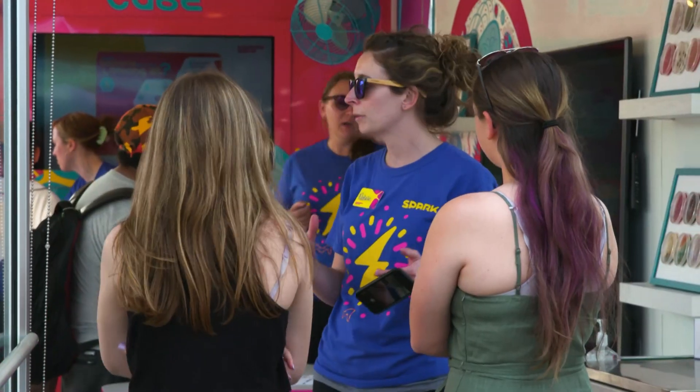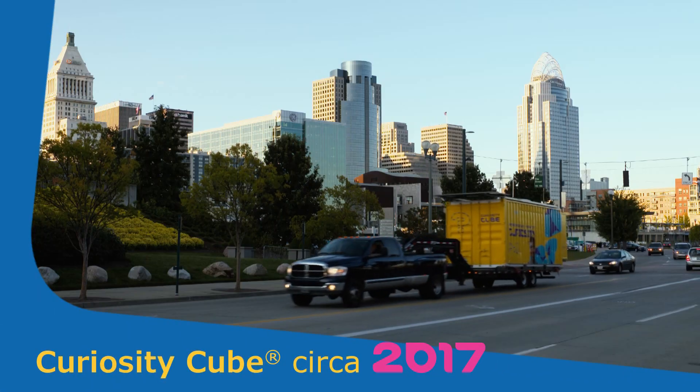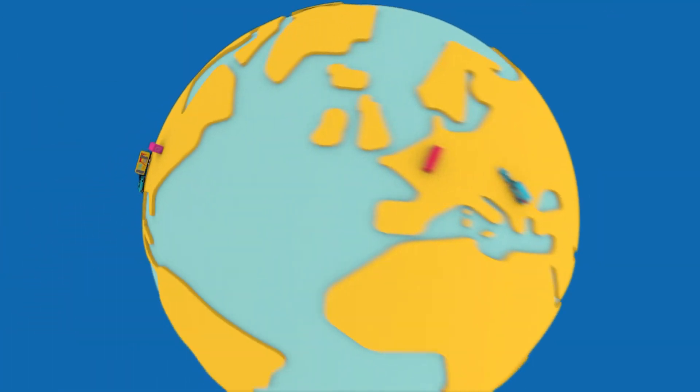With the Curiosity Cube, we aim to spark curiosity in the next generation of scientists by bringing students out of the classroom and into the lab for hands-on science learning. The program launched in 2017 with one cube touring North America; now it has expanded to four cubes traveling across North America and Europe.